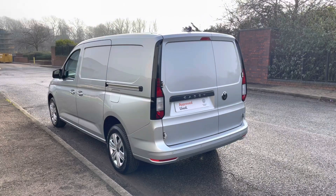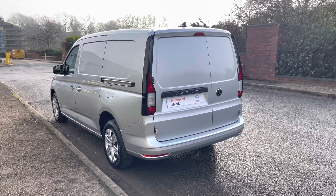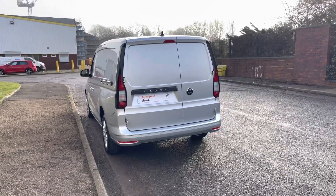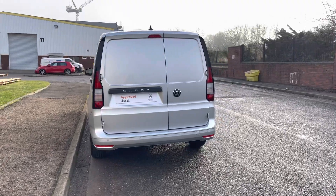The vehicle itself comes with a manual 6-speed transmission for a more engaging drive. This Caddy also comes in the metallic paint colour Reflex Silver and features twin sliding doors.